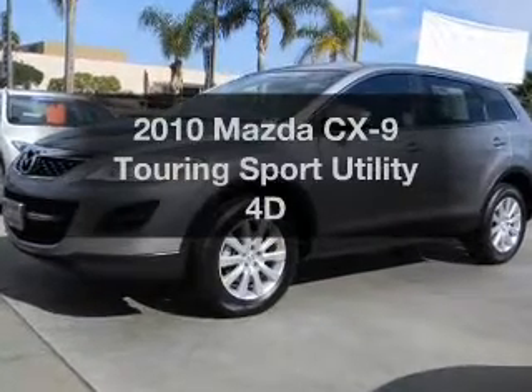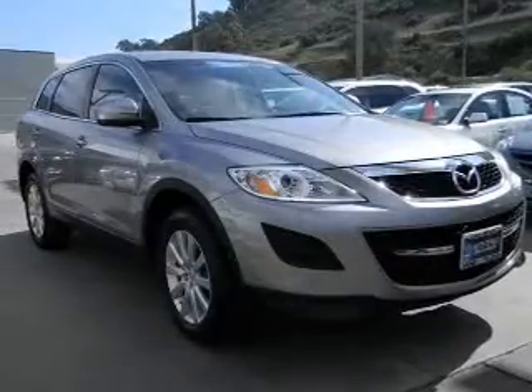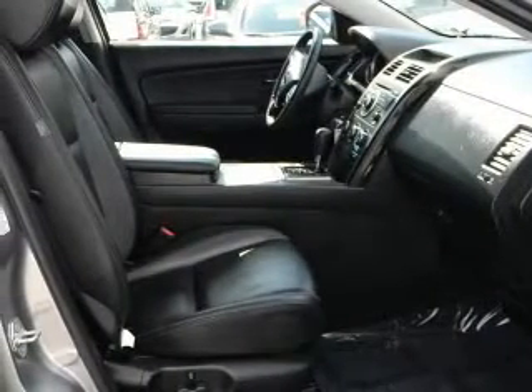Introducing the 2010 Mazda CX-9. If you're looking for a first-rate auto, this one could be yours today. With a reliable engine that responds smoothly to its automatic transmission, premium wheels give a more luxurious look. Anti-lock brakes help you bring your vehicle to a safe stop.